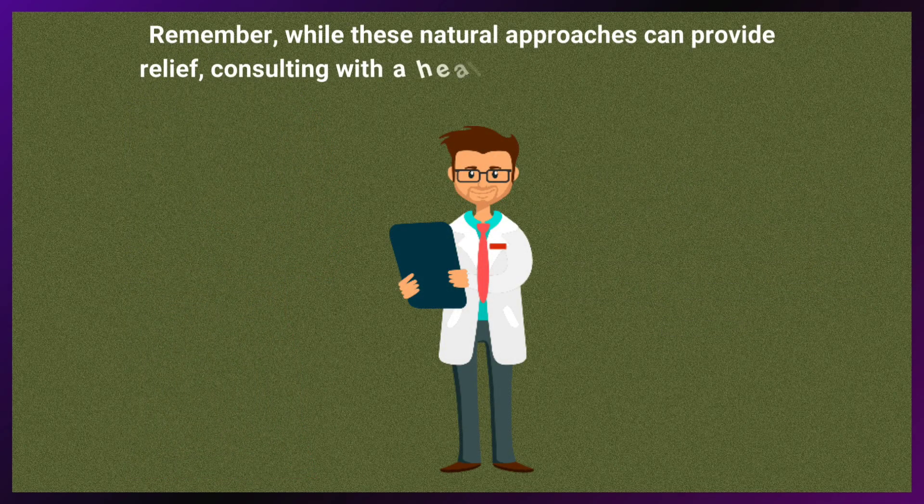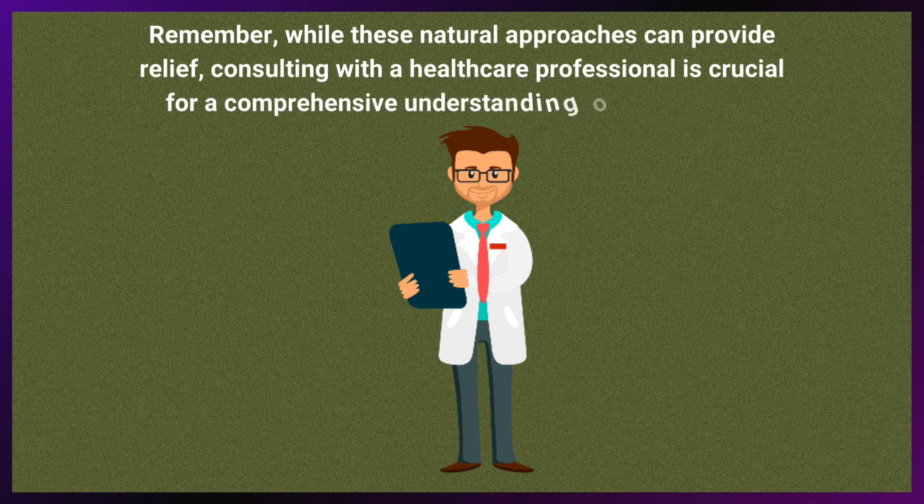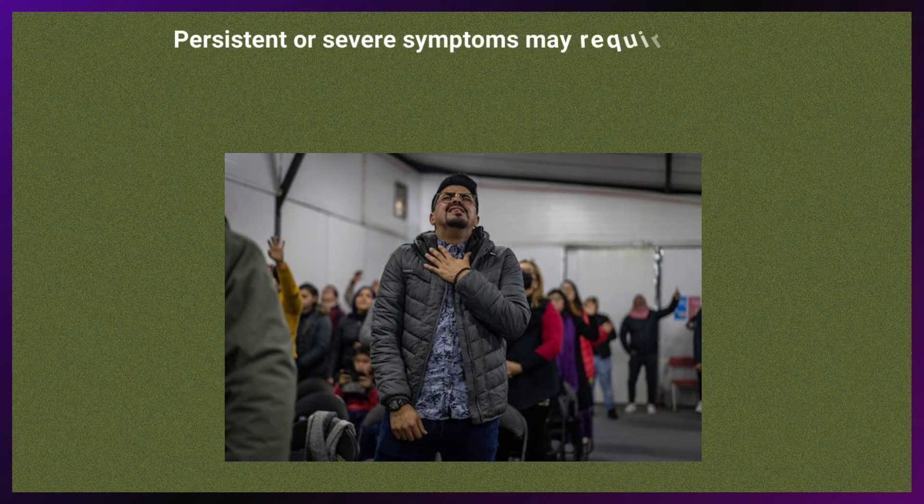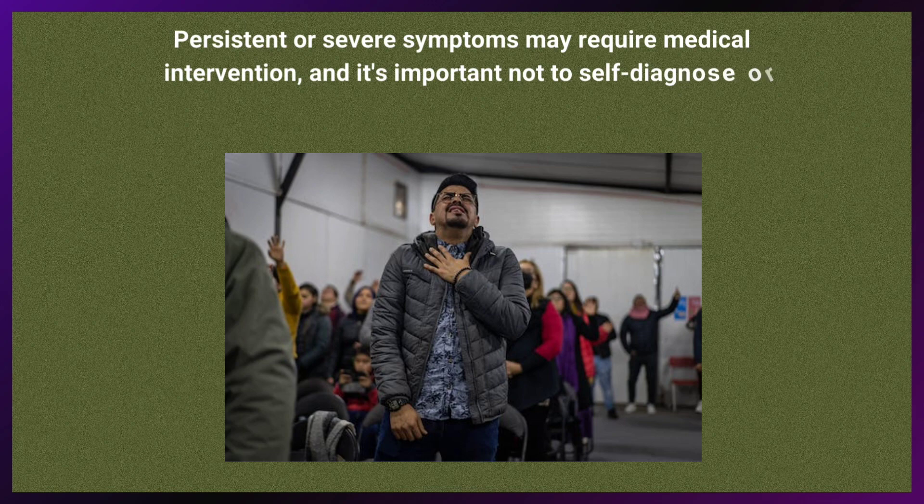Remember, while these natural approaches can provide relief, consulting with a healthcare professional is crucial for a comprehensive understanding of the condition. Persistent or severe symptoms may require medical intervention, and it is important not to self-diagnose or delay seeking appropriate care.